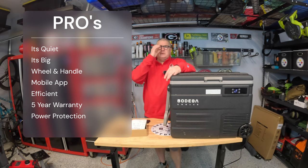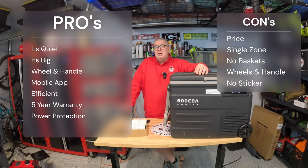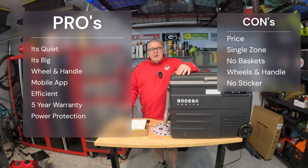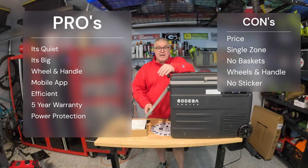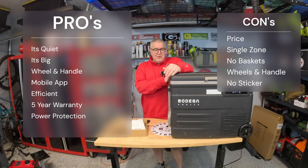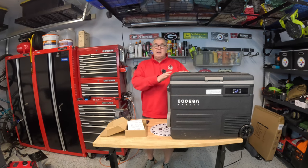Cons: It's expensive at $509, though the $180 coupon brings it to about $329 — still not cheap. It's single-zone only, so if you need dual-zone this isn't the fridge for you. There are no baskets inside — just a big open shell; my last cooler had baskets and I liked them. The wheels and handle might not be for everyone. And there's no sticker — everything has a sticker these days.